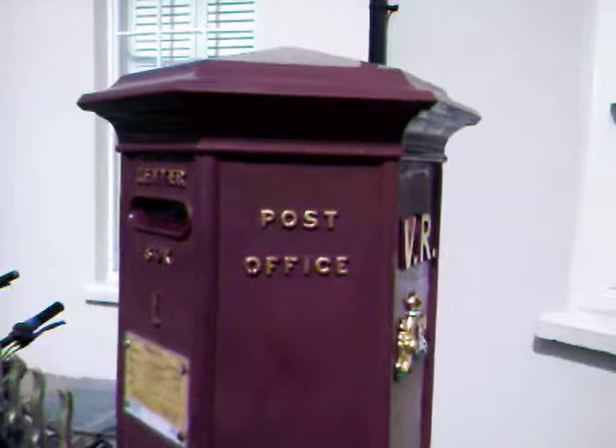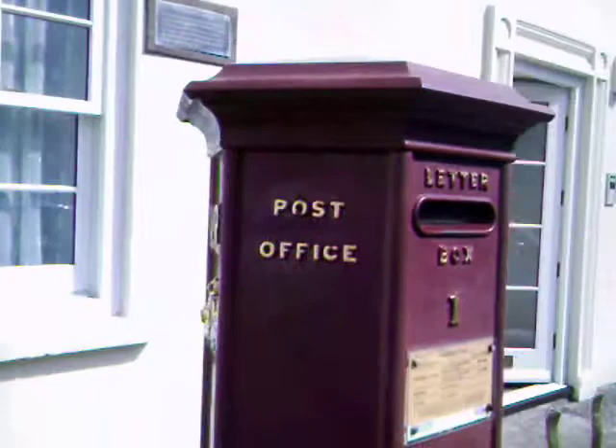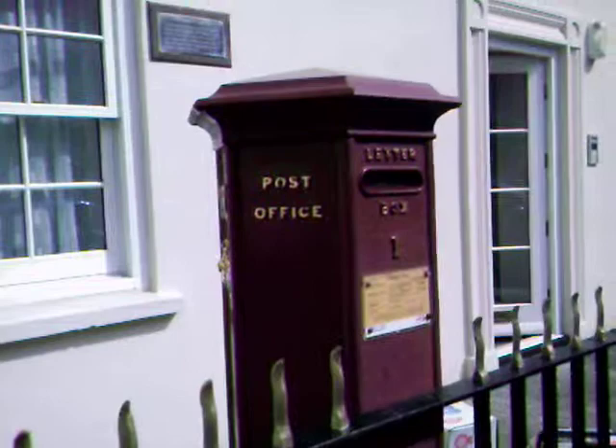This is the earliest one, and notice its hexagonal shape — it's not rounded like the modern ones. This one is red, whereas most Guernsey ones are now blue.